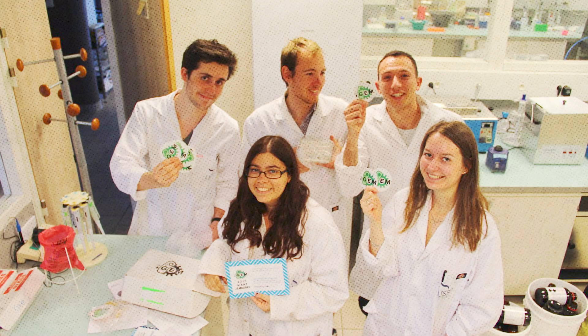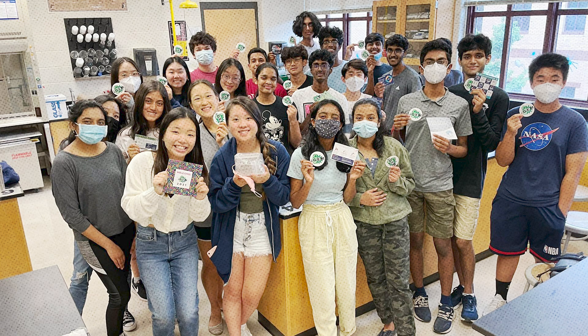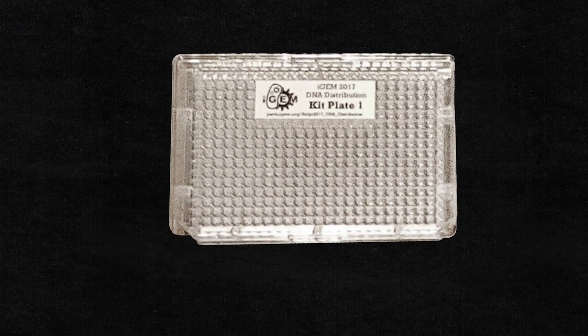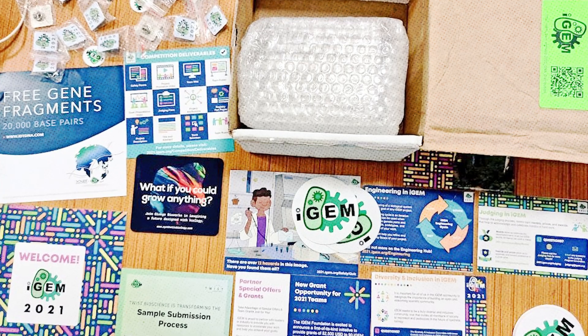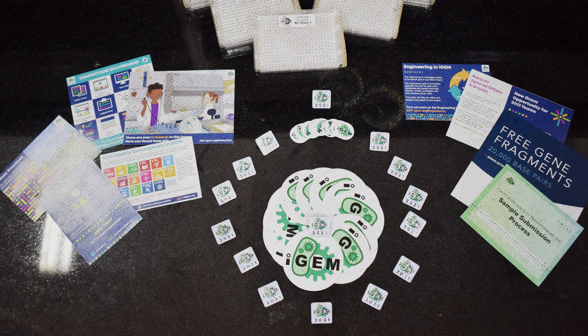Every year, hundreds of these boxes leave iGEM headquarters and travel around the world. iGEM teams can't wait to get them because the distribution kits contain the DNA parts that iGEM teams can use in their projects. These boxes are symbols of iGEM's get, give, and share philosophy. At the beginning of each season, iGEM teams get a kit — the part samples inside and the documentation that goes along with them — and all of this helps a team create new parts, devices, and systems to tackle issues facing the world.